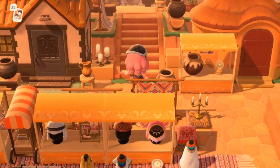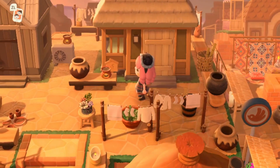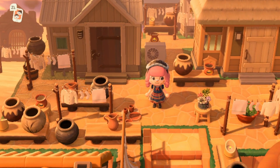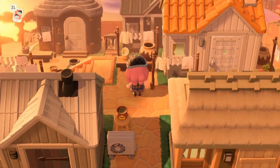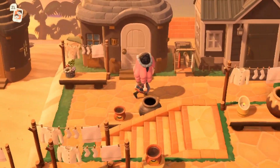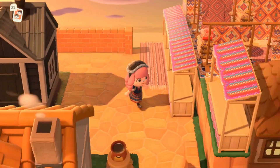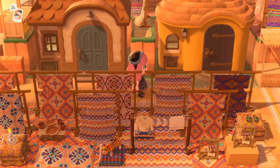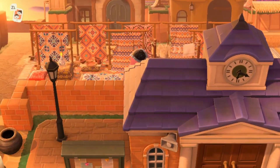It seems like we can't go that way. I assume this is Coco's house — this area is so sweet. I just love the creativity and design of this island, it's really good. I believe that's Lucky's house — Lucky is my all-time favorite villager, I adore him so much. Is this like a little rug market? Oh my gosh, I love this, that's so creative.